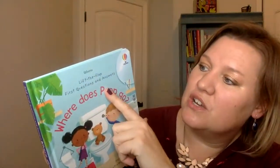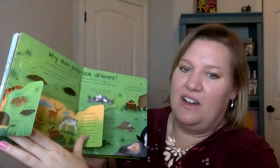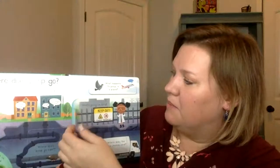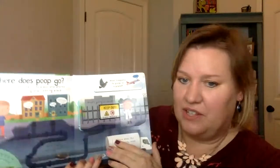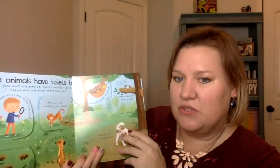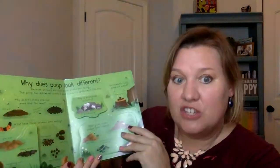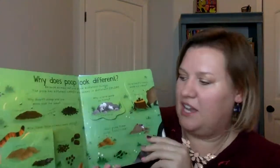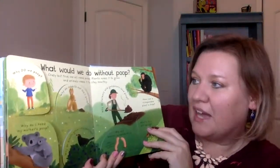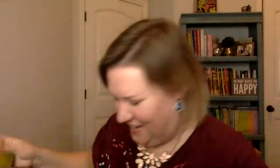My daughter was so excited about this one — Where Does Poop Go? This is our first questions and answers lift the flap book, and it is all about where does the poop go. Once your kid is potty trained and going poop on their own, they all want to know what happens to it after they flush the toilet, and this book goes through that. It also talks about the difference between animals and humans and why we poop in different places, why poop looks different for animals versus for us, what would we do without poop, and why we need poop.